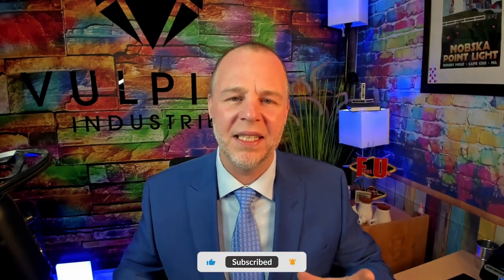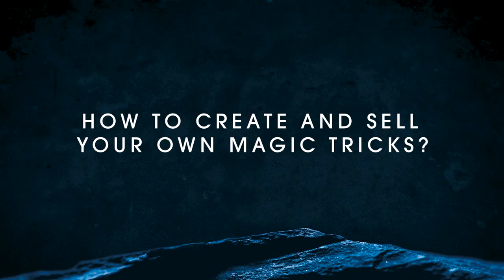Today's video is a little different. It's not so much about how to be a better performer or entertainer, but how would you create and sell a magic trick to the magic community? The reason I'm bringing this topic up is because it's something I get asked a lot, and a friend of mine just asked me if I could do a video on it. That's why we're here.